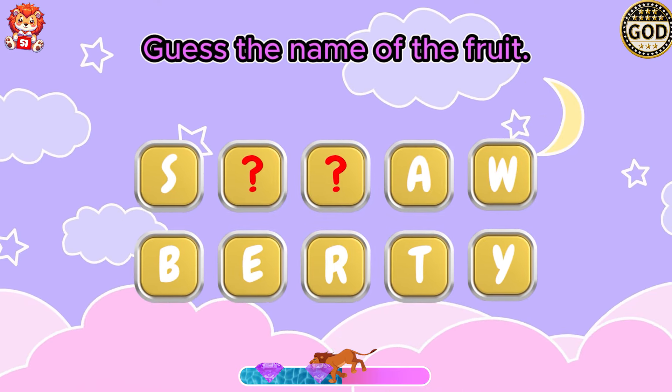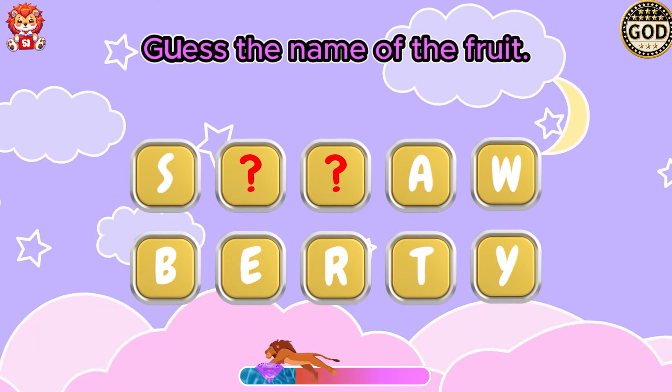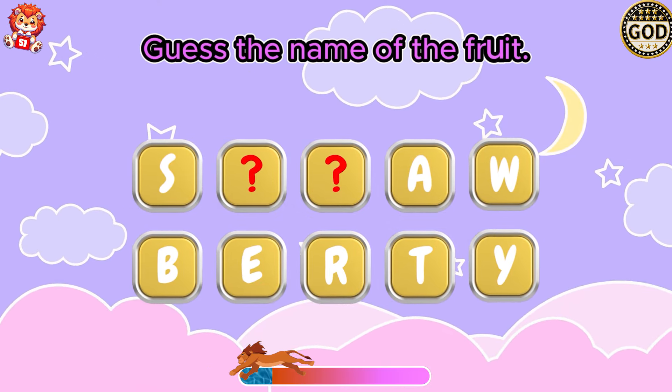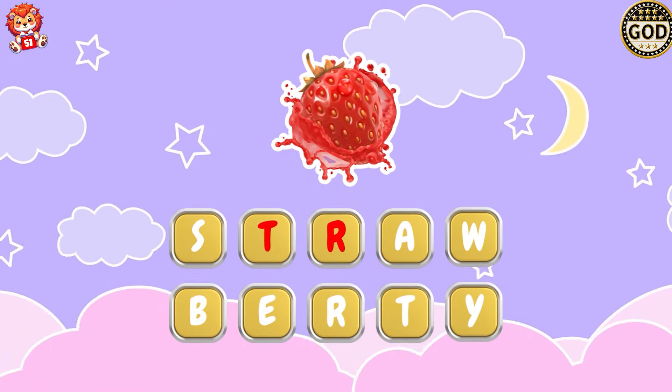That medal is the star. Great, it's a strawberry!